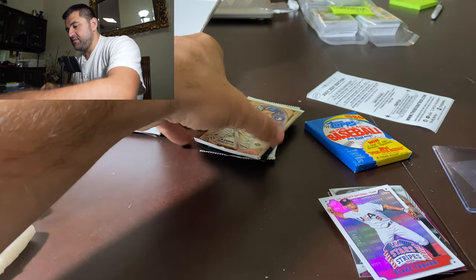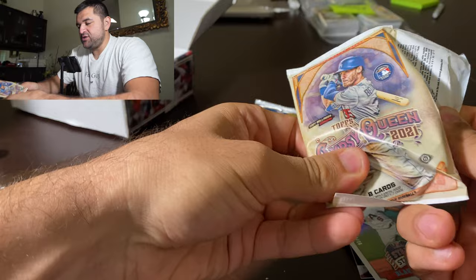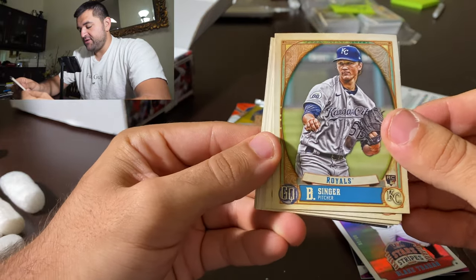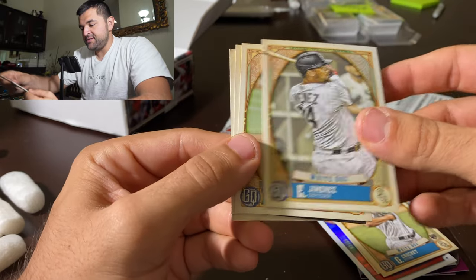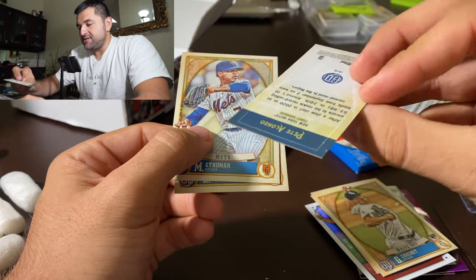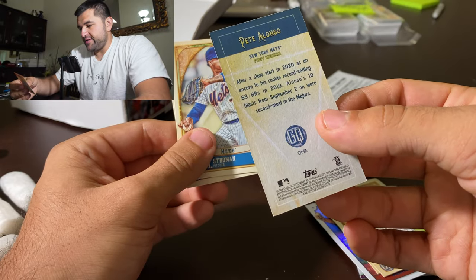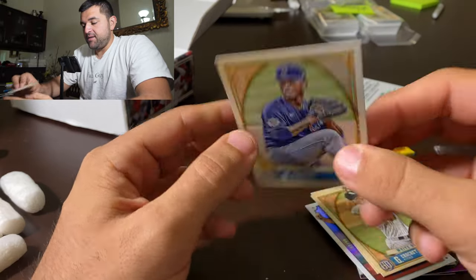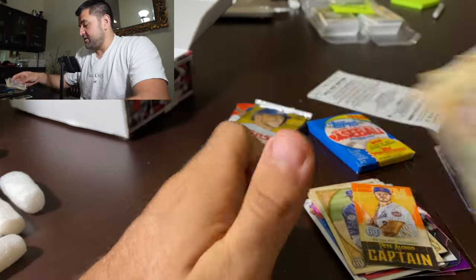Let's do Gypsy Queen 2021, and then we'll get into 1986 after this. We got Cody Bellinger on the front — Gypsy Queen's pretty awesome, I always like this product. We got Brady Singer, rookie for the Royals. Crockett, rookie for the White Sox. Ryan Braun. Eloy Jimenez. Zach Klesak. We got a mini — Pete Alonzo Captain's card. Polar Bear Pete Alonzo, Captain, New York Mets first baseman. Pretty cool card right there. Then we've got Strowman, and Marquez, rookie for the Cubs. Got a couple rookies.